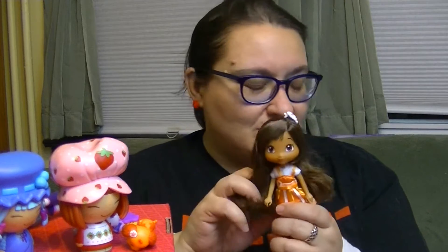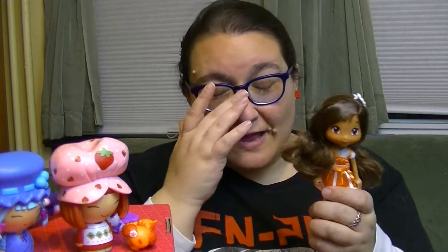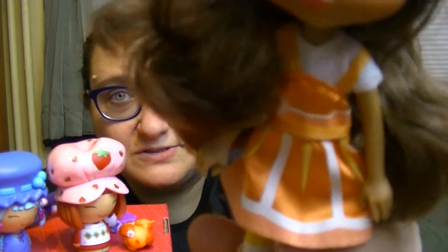You guys, I am so, so happy — Strawberry Shortcake makes me so happy! Let's start with the dolls. I just knocked Plum Pudding over. I always call her Orange Marmalade, but Orange Blossom is so pretty. I love her face.